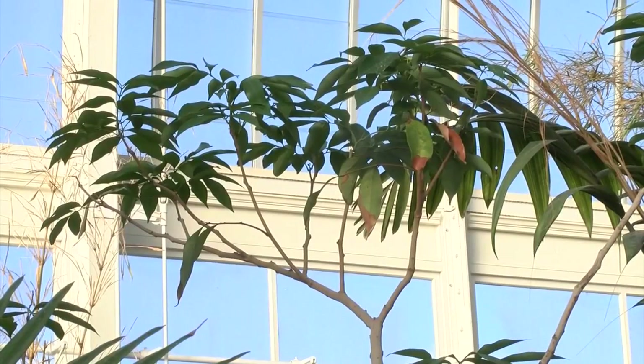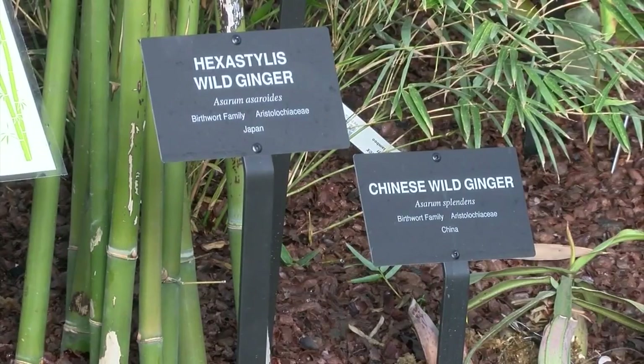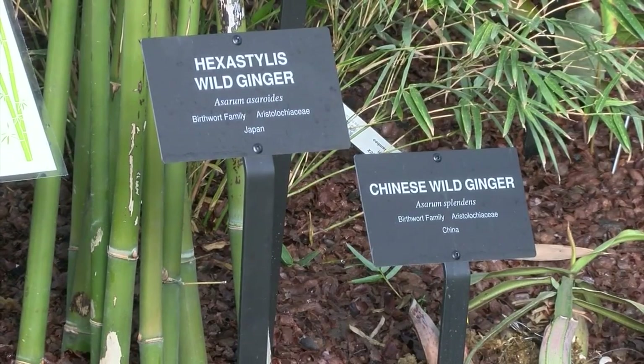Reconstruction of the greenhouses and the new exhibits cost about 4.1 million dollars. Erie County shelled out 3.8 million of that cost.